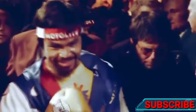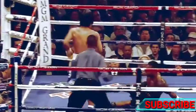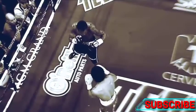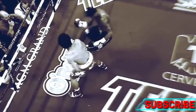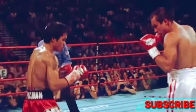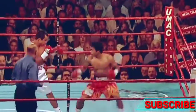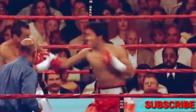Pacquiao knocks Shane Mosley down with a straight left hand. Notice the feint before throwing the left hand to make Mosley flinch. Pacquiao also set the left hand up with a feint in the Marquez fight. The feint right hand followed by a straight left hand is a blend of deception and destruction.